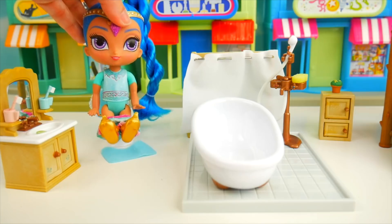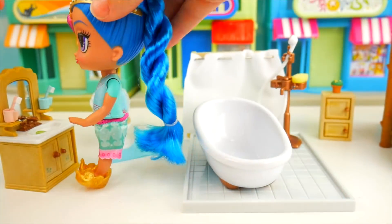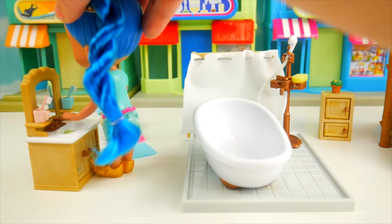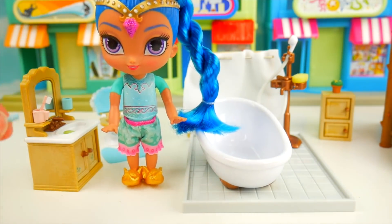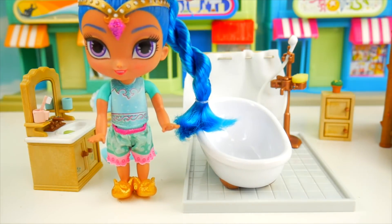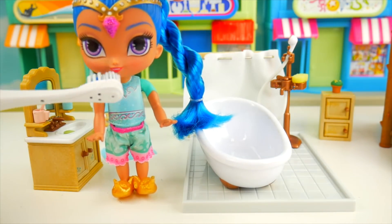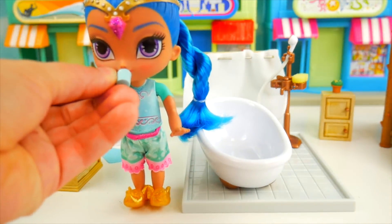Shine goes on the potty first - that feels better after sleeping all night! Now we need to wash our hands after using the bathroom, so let's get them soapy in the sink. We've got some soap, scrub them all up, and then rinse them off. Now we're going to brush our teeth - I'll use this little green toothbrush. Actually this toothbrush is really small, Shine - let's get a different one just for you. Open up wide, brush brush brush!